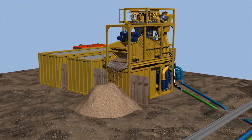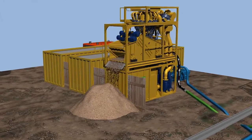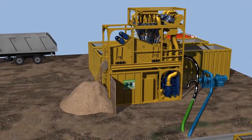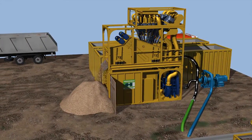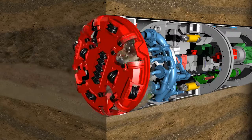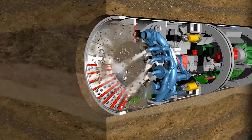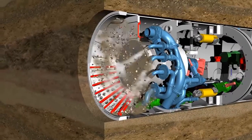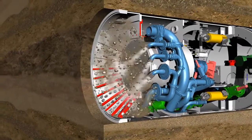There, a multi-stage separation process separates and removes the excavated material from the support fluid, and the clean suspension is fed back to the machine again. Through a nozzle system in the shield, the liquid is returned to the excavation chamber. A closed slurry circuit is thus created, resulting in a continuous advance.